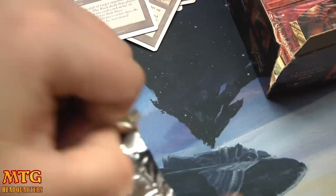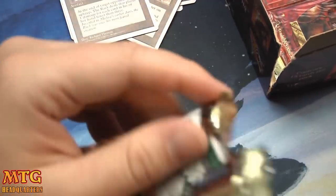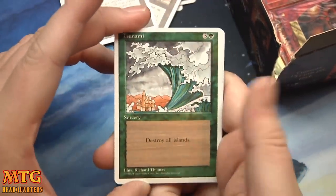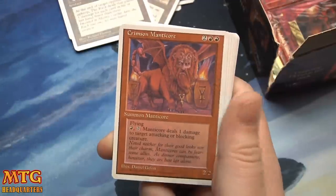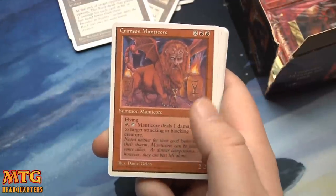Still no Sylvan Libraries, but we did get to pull a Force of Nature which was awesome — it felt just as good in 2014 pulling that card even knowing it's worthless, just because I remember how coveted it was. Tsunami, Wall of Water, Wall of Fire, and Crimson Manticore: 4 mana for a 2/2 flyer — pay 1 and tap: it deals 1 damage to target attacking or blocking creature.